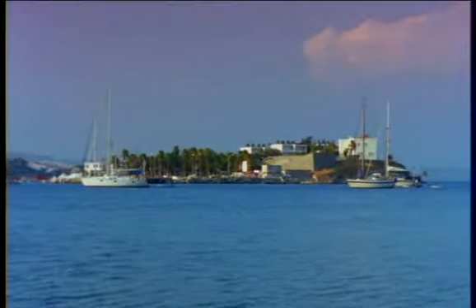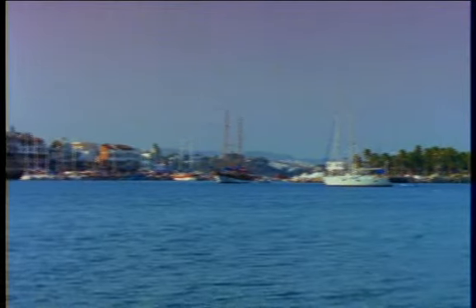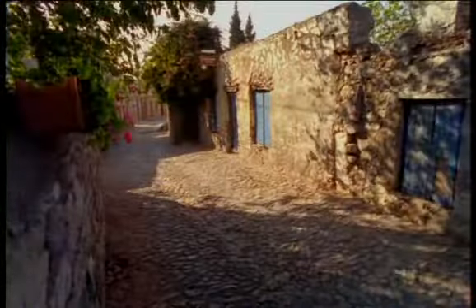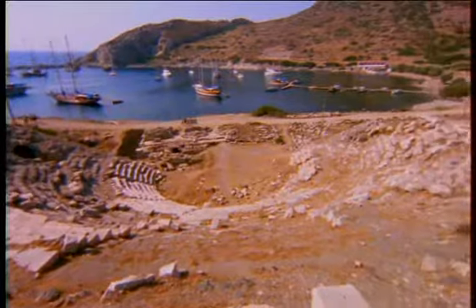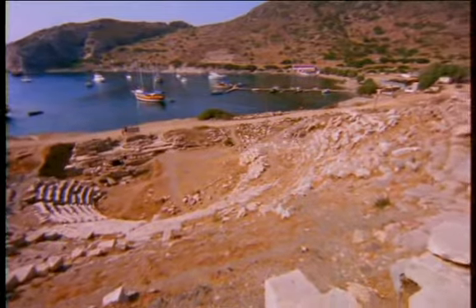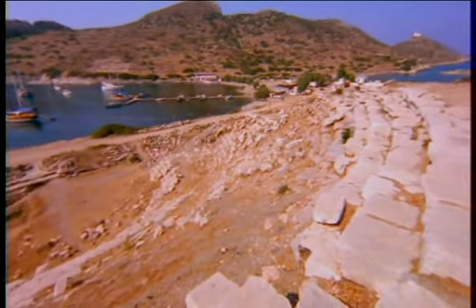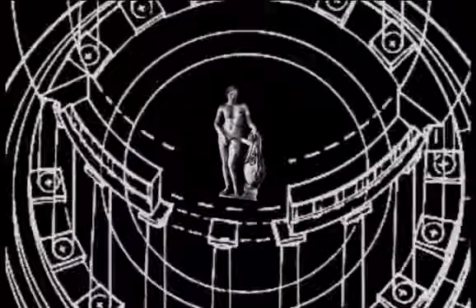Far out on this peninsula is Datça, an idyllic little seaside town popular with yachters and beachgoers who want to escape the bustle of the larger resorts. At the very tip of the peninsula is Knidos, famed in ancient times for its statue of Aphrodite sculpted by Praxiteles.